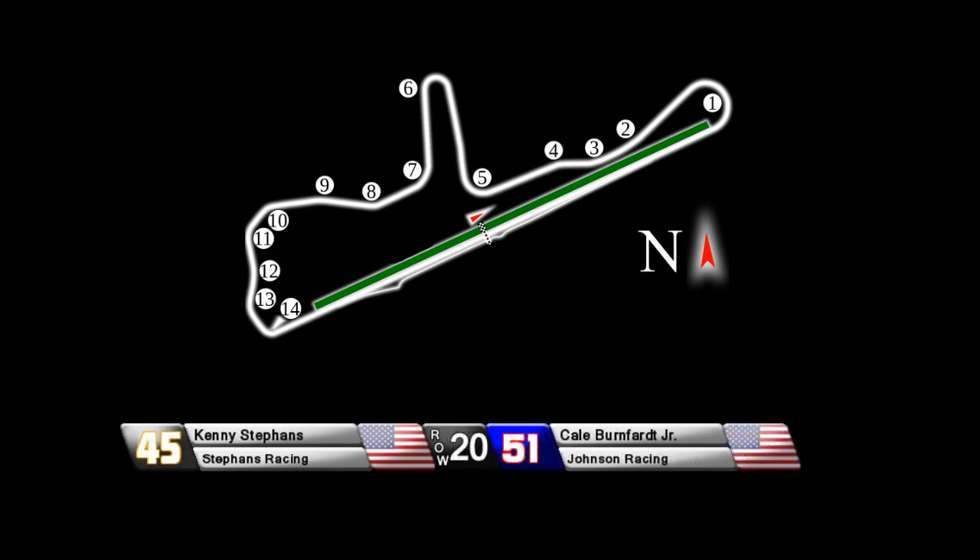As we cycle through to the back of the field, you see Kenny Steffens back there in the number 45, Cal Burnford Jr. Les Jackson had some problems with that car with the handling in qualifying, and was unable to set a very fast lap.